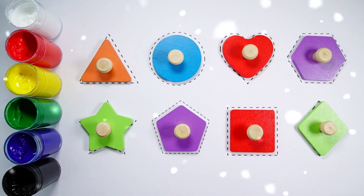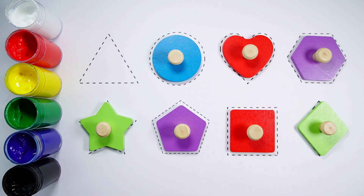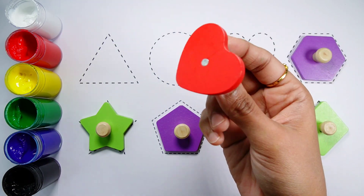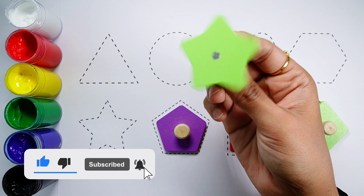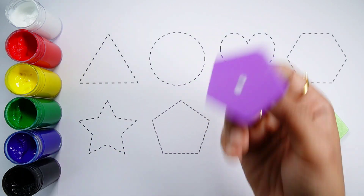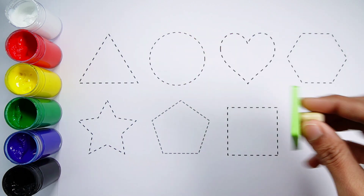Hello kids, let's learn some shapes: triangle, circle, heart, hexagon, star, pentagon, square, rhombus.